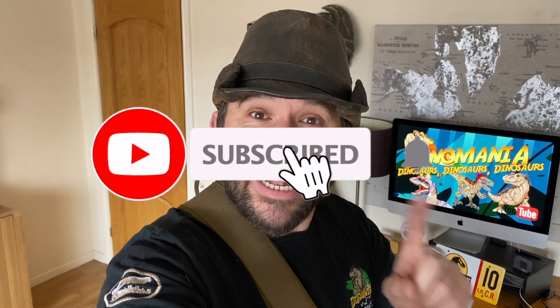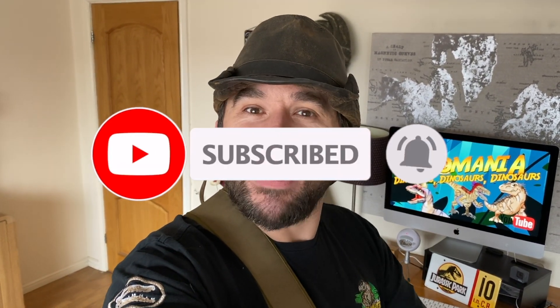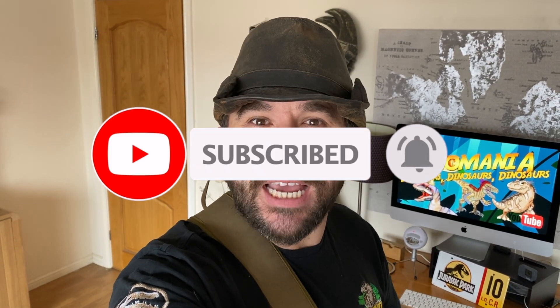So if you like dinosaurs, hit the like button, make sure you subscribe to our channel, hit that notification bell and you'll get alerts every time we post a new video. If you love dinosaurs, you're in the right place — you won't miss a thing.